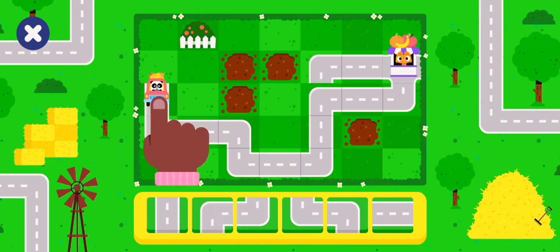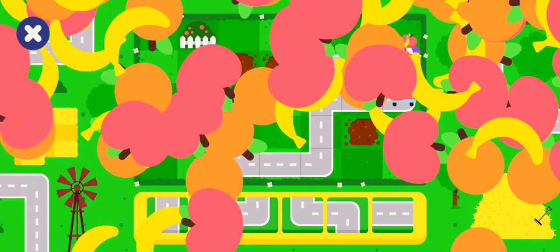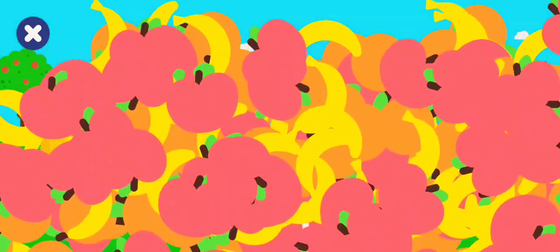Touch the truck when you're ready to drive! Help me drive to the market! The food made it to the market! Great work! Happy bananas!